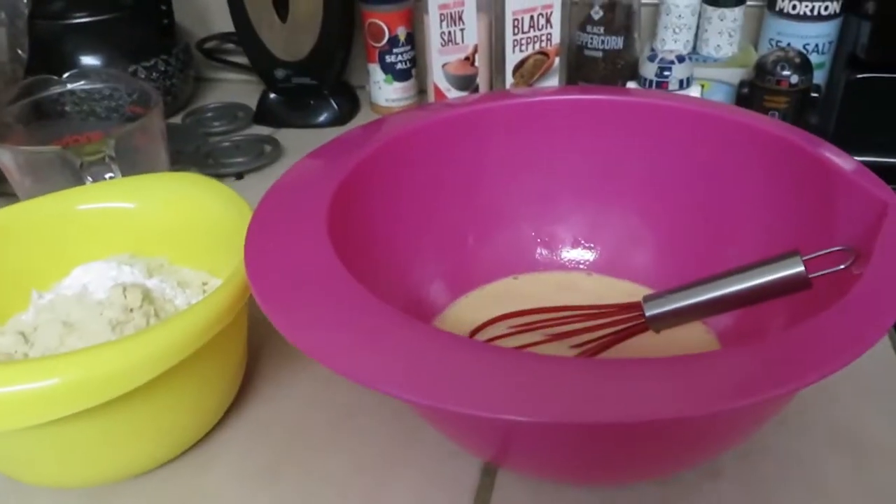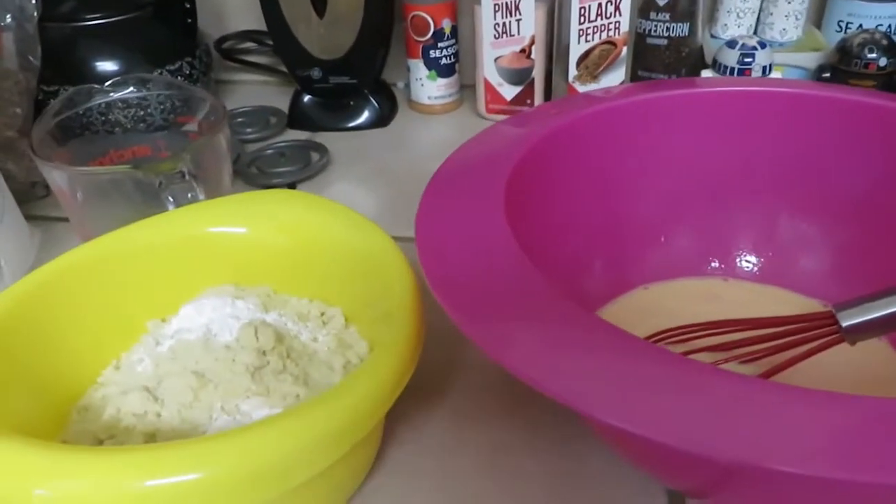Hey y'all, it's Kim and this is Thanksgiving morning 2021. I thought I'd bring you along with what I'm doing this morning. When I got up I put the turkey back in my bathtub to make sure it's finished thawing out, so it's down in the bathtub with the water heating up. I'm heating up the oven and doing another batch of keto cornbread.